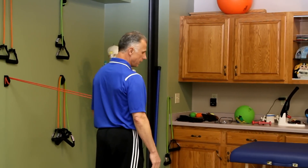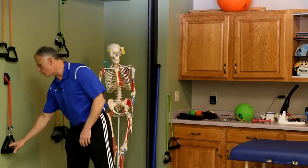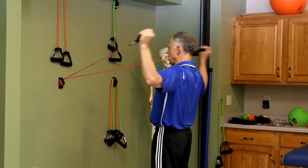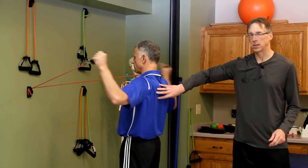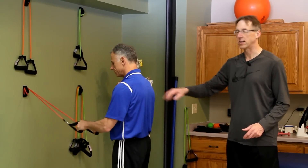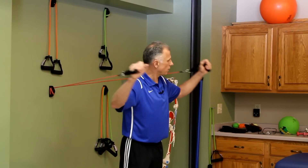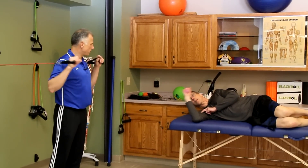The next step up is more functional because we use our hands overhead — we're going to go at 90 degrees instead of elbow by the ribs, and pull out like this. You can do both at the same time to keep yourself even. This also works on posture — you're really working on squeezing the shoulder blades together. With the shoulder you want to make sure it has a good base, and the base is the shoulder blade itself. That helps support the shoulder. Then you turn around and do it in the opposite direction.